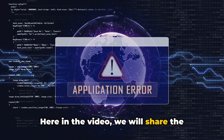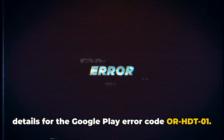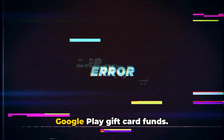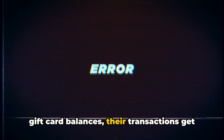In this video we will share the details for the Google Play error code HDT01. As per our research, this error comes when users try to make purchases using Google Play gift card funds. Users have reported that even with valid gift card balances, their transactions get blocked and they receive the error.